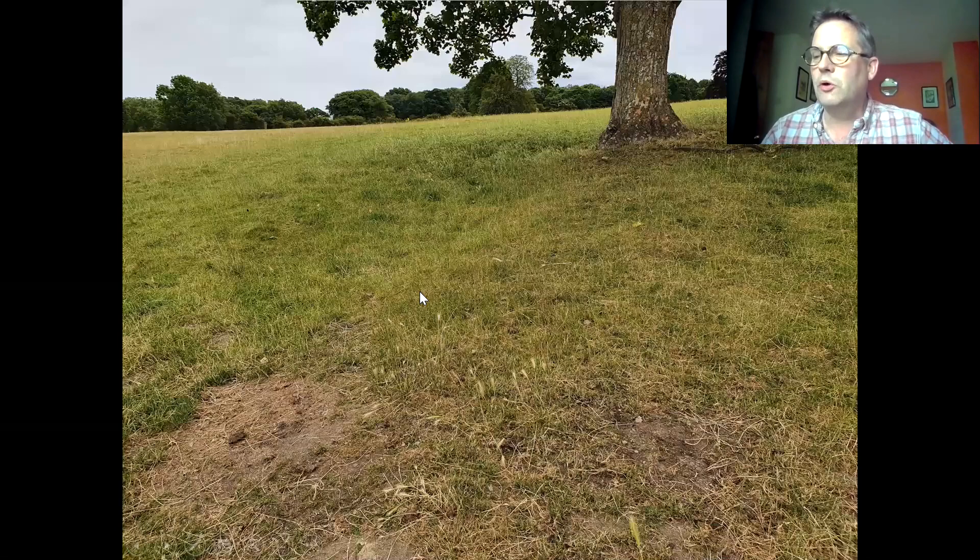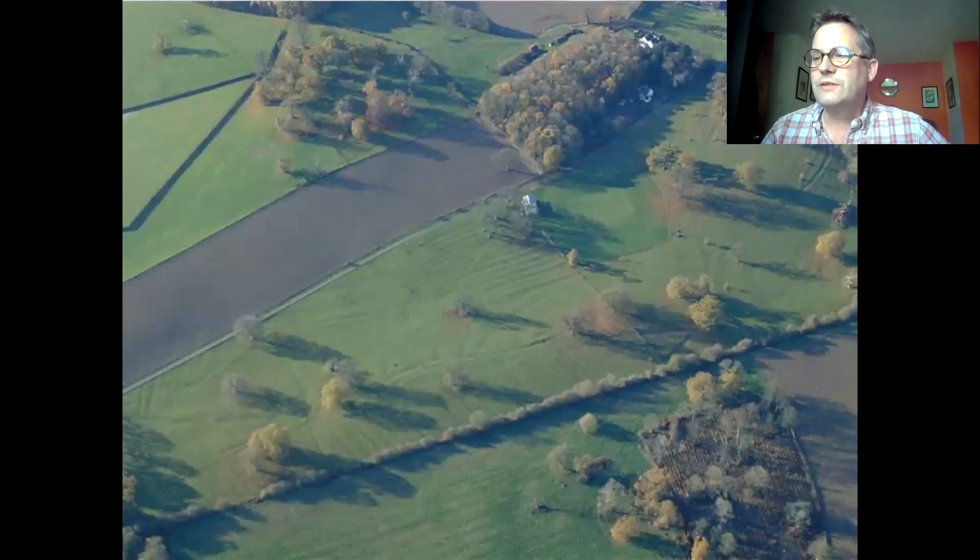To illustrate the first point, here's an example from Lymore Park in Montgomery where you can see lumps and bumps in the fields from ground level, but they're very difficult to interpret. However, if you take to the air you can make sense of them. The lumps and bumps are the remains of the former medieval ridge and furrow of the open field system, and in the centre is a flatter area which is perhaps the remains of an abandoned medieval village.